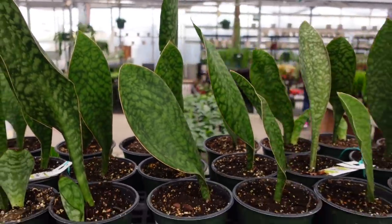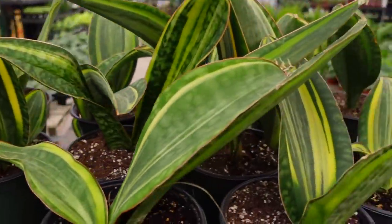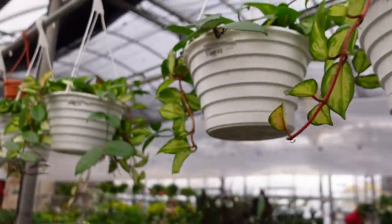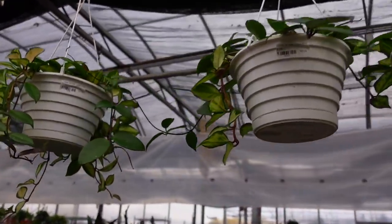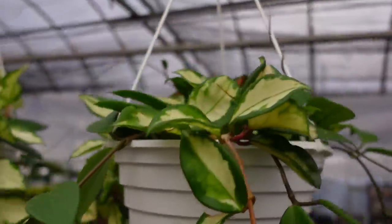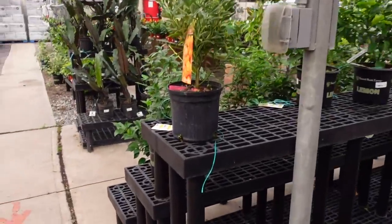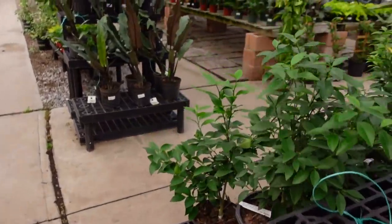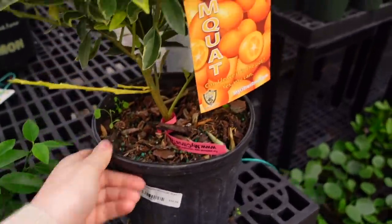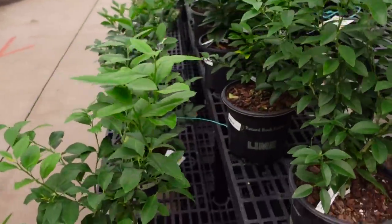They're really nice size in a six-inch pot. They also have the variegated Whale Fins for $49. Up here they have some beautiful Hoya Carnosa Crimson Princess baskets for $60. They have some citrus bushes for $44.99 and some lemon bushes as well.